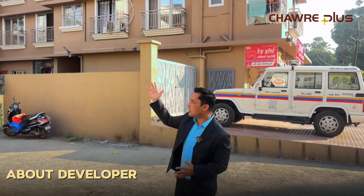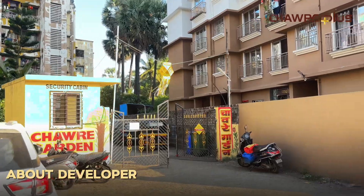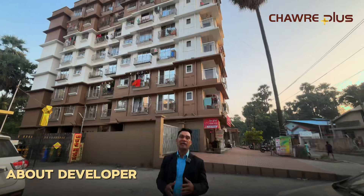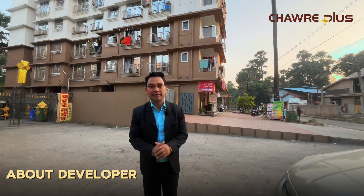The development and construction here, if you can see, is made by Chauray Gardens. This is Chauray Builders Chauray 1, which has already been delivered. Behind it is Chauray Plus Phase 2. In this project, we are providing 24/7 borewell water along with VVMC water.